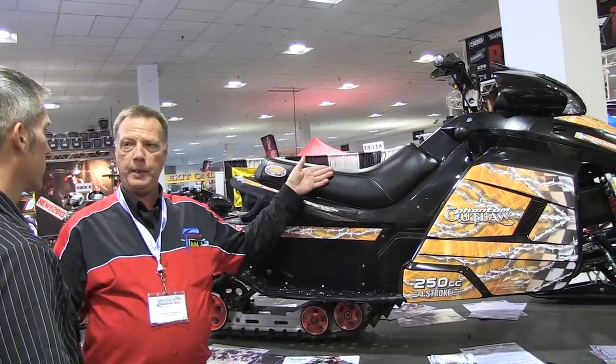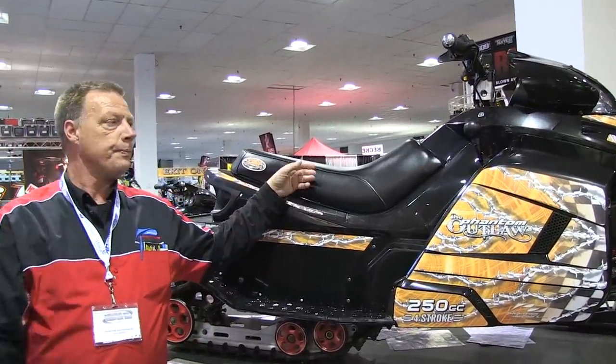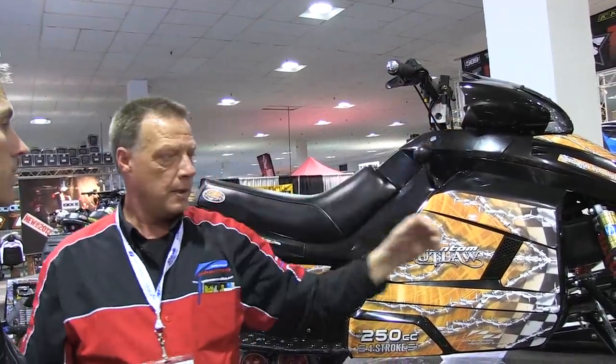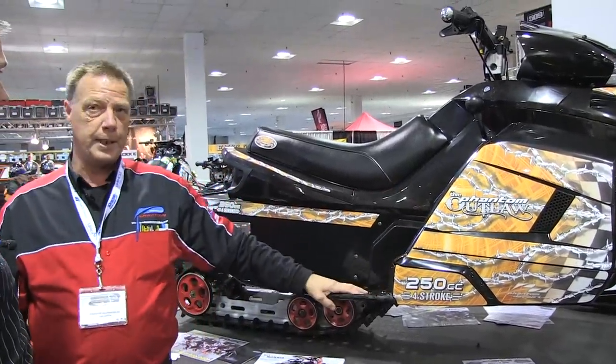It can be ridden on the trail if the child is 12 years old and has an OFSC license. It's got forward and reverse, heated grips, full instrumentation, fully adjustable front and rear suspension, and it retails for $4,995.